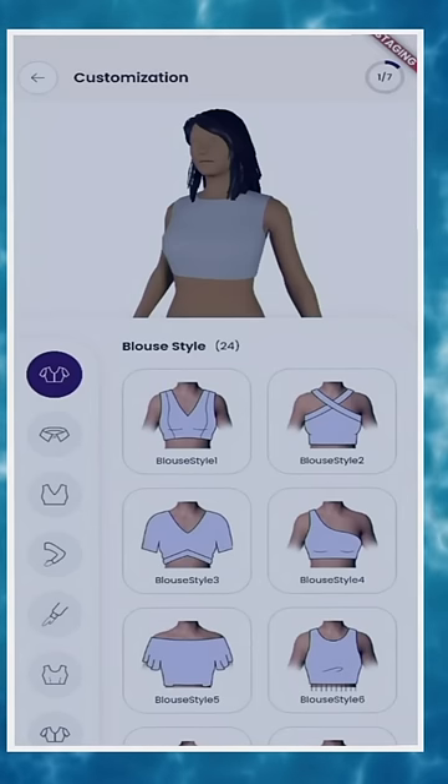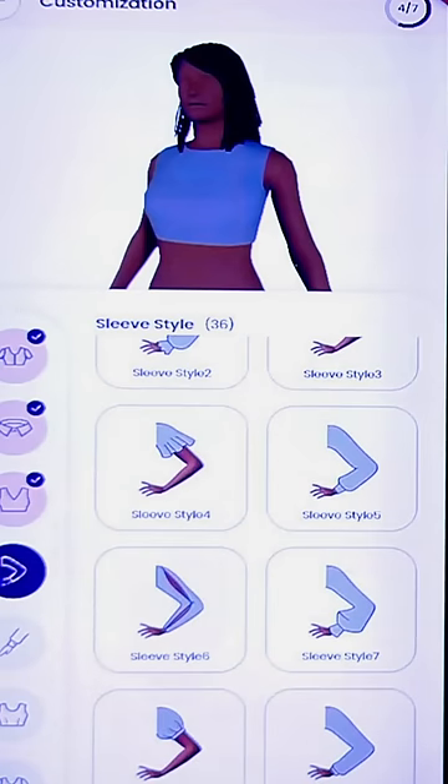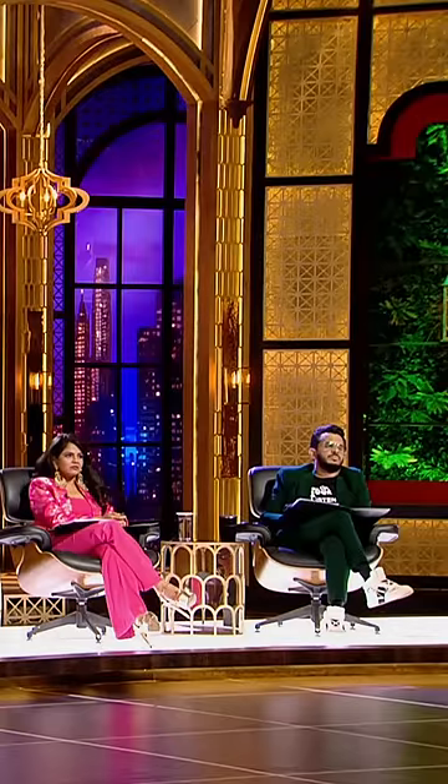The second option is that you can do your design on the app. You can select your colors, you can design your necklines, then you can select your sleeve style. It's very tedious, it's very difficult. You'll decide something like this before buying anything.